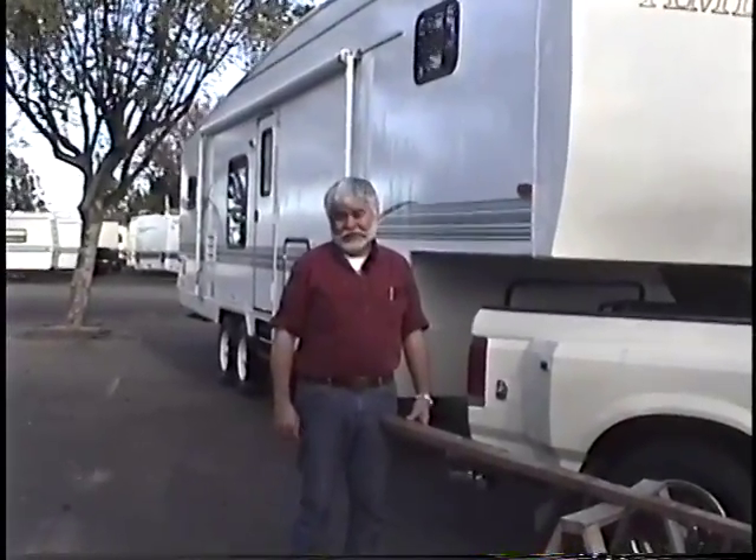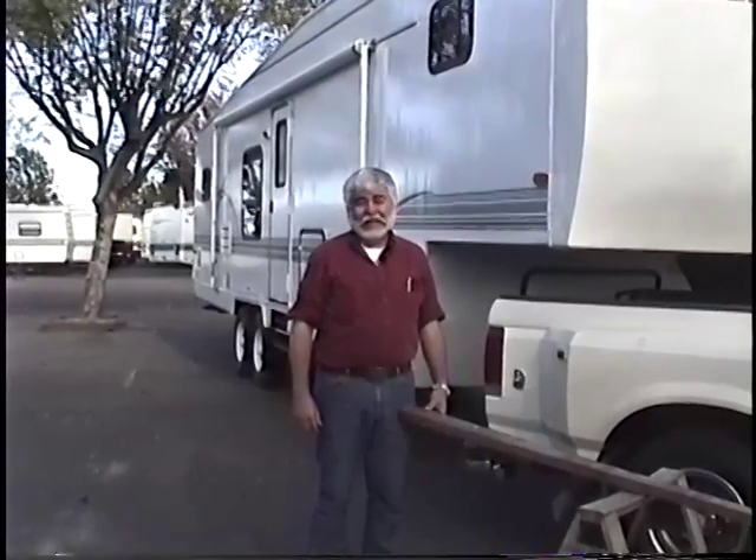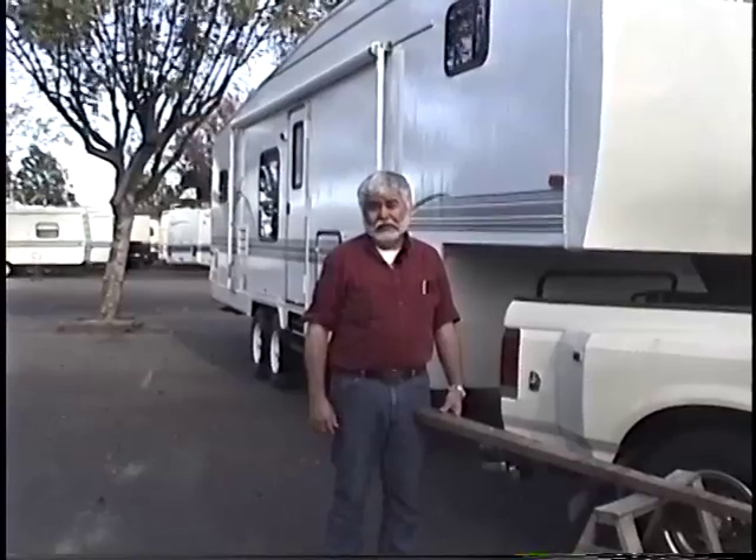It is really getting windy out here this afternoon. It's a day like today that if you're out in an RV, you're glad you're in a fifth wheel and not a motorhome or a travel trailer.